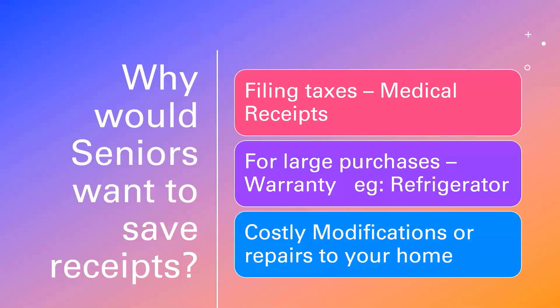Why should seniors want to save their receipts? There are probably three reasons: one, filing taxes — you'll often want to keep your medical receipts in case you get audited. Two, for large purchases such as a refrigerator, you may want to keep receipts for warranty purposes. And three, for costly modifications to your home.